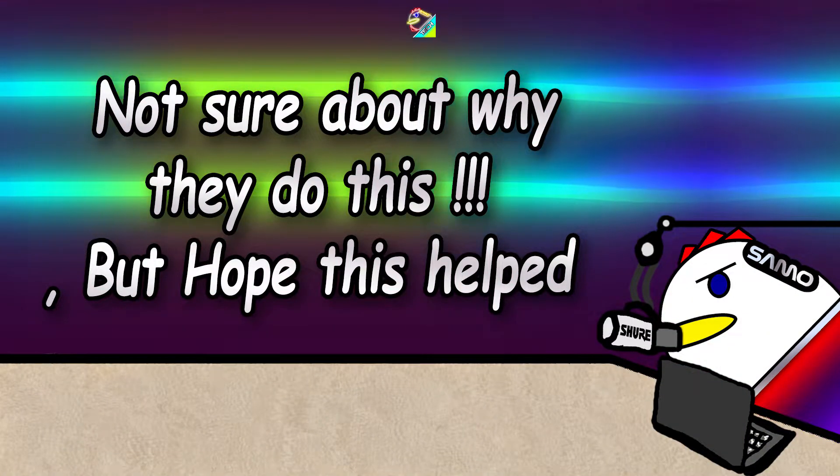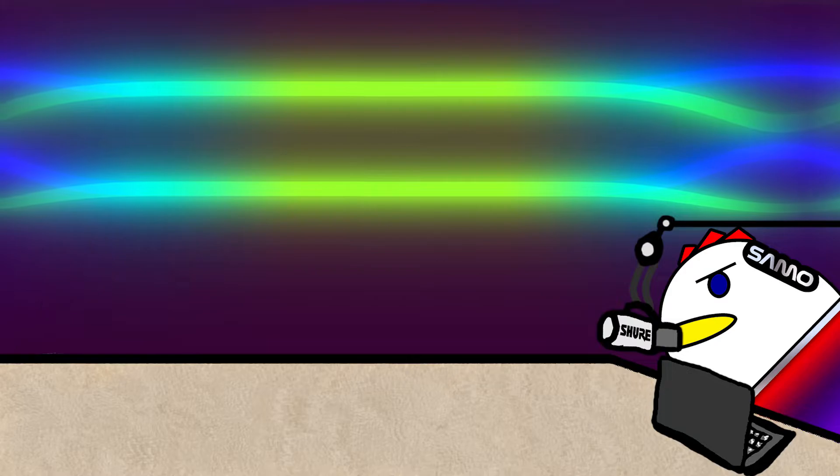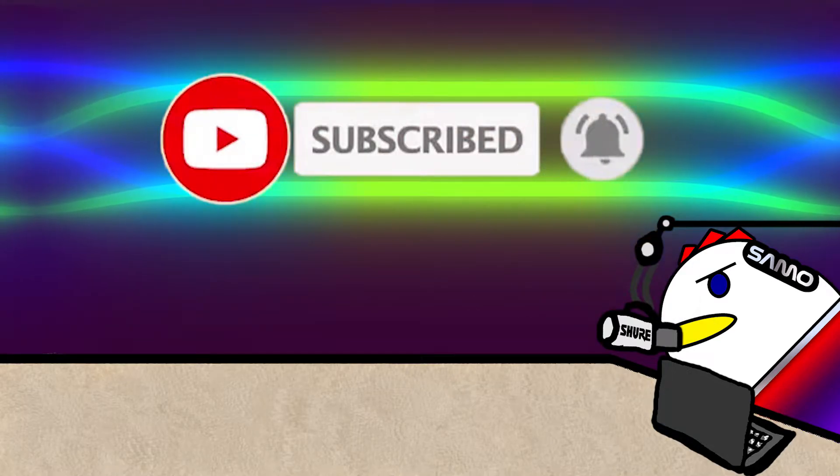Not sure why this is the case, but it's something for you to look into. That's just a bit of a warning from my side — if you found this helpful, don't forget to subscribe.